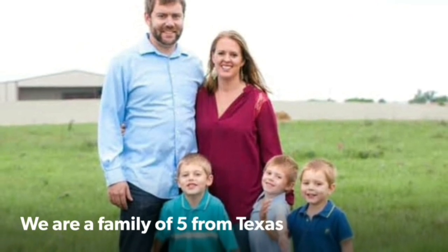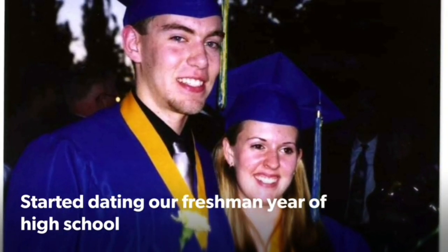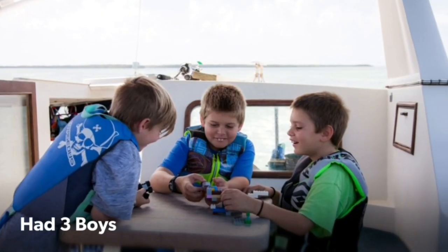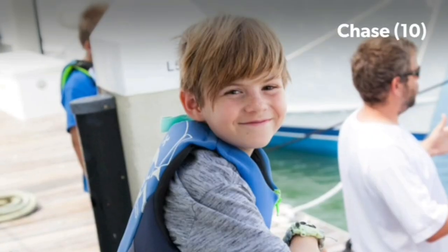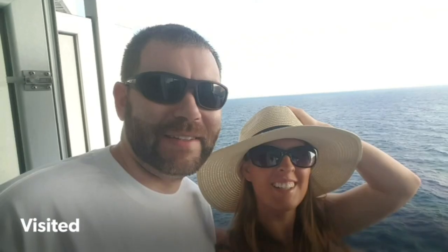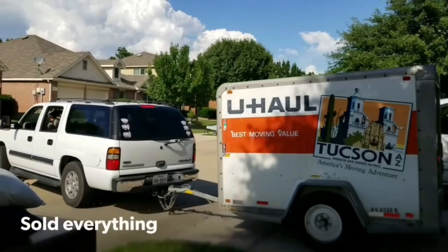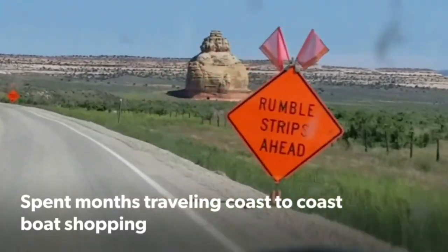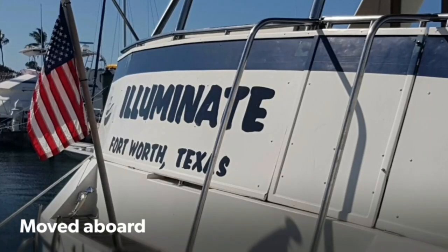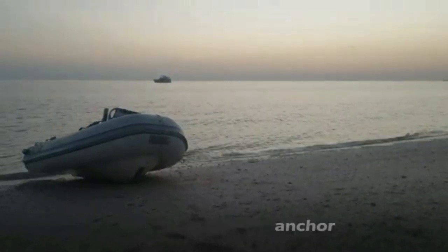We're a family of five from Texas. Chris and Jolene met in second grade and started dating their freshman year of high school. We got married and moved to Texas. We had three boys: Carter, Chase, and Caleb. We loved to travel and fell in love with the water, so we decided to sell everything, buy a boat, and travel the Caribbean. After selling everything, we traveled coast to coast boat shopping. We finally found our new home in the Florida Keys. We spent six weeks in a boatyard, moved aboard, spent another eight months in a marina, and finally moved off-grid and on anchor. Join us on our adventure.